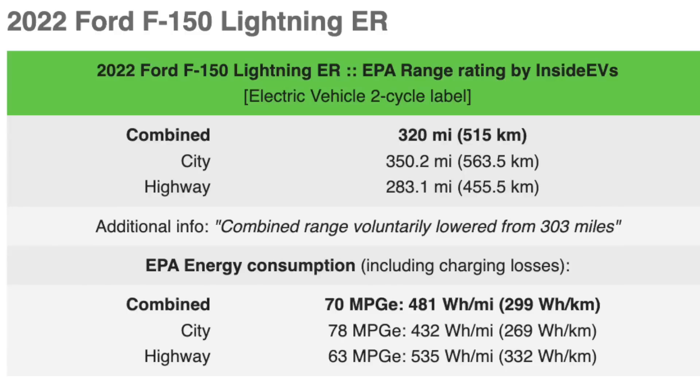Let's talk about the extended range. This is available at the XLT, Lariat, and Platinum level — the Platinum is standard with it. We'll talk about the Platinum separately because it's much heavier and has less aerodynamic wheels. For the Lariat and XLT extended range: the combined estimate was 320 miles. In the city, you're going to actually get 350 miles — way more than enough, really perfect numbers. For everyday people, that 320-mile range is really great, and 350 in the city is excellent.